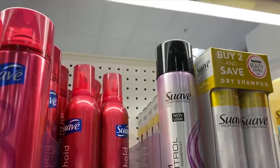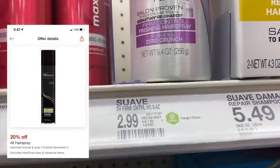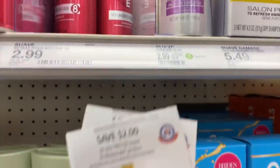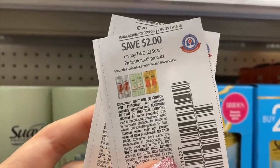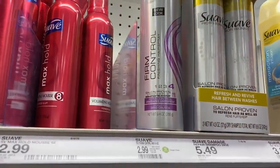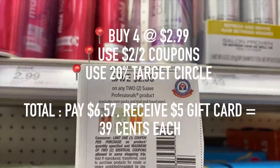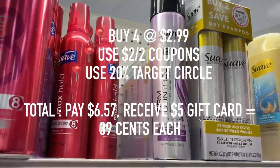Target Circle right now has a promotion for 20% off all hairspray. The Suave professional hairsprays are $2.99, and if you buy four you get a $5 gift card. I also have two $2 off coupons from the newspaper. Unfortunately my store was out of stock — they only had one left, so I had to miss out on the deal. But if your store has it in stock, after the Target Circle discount, the gift card, and your paper coupons, they will be only $0.39 each.